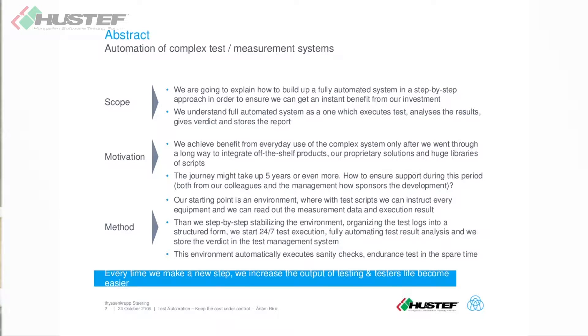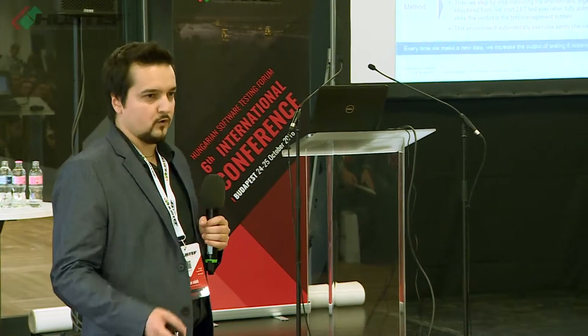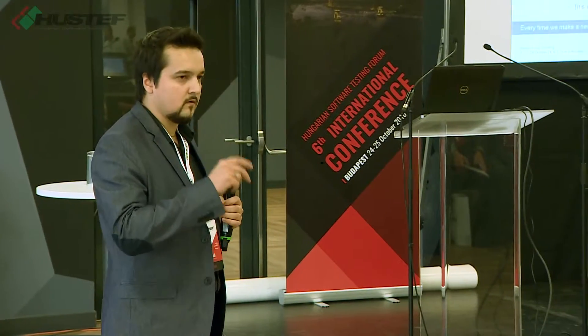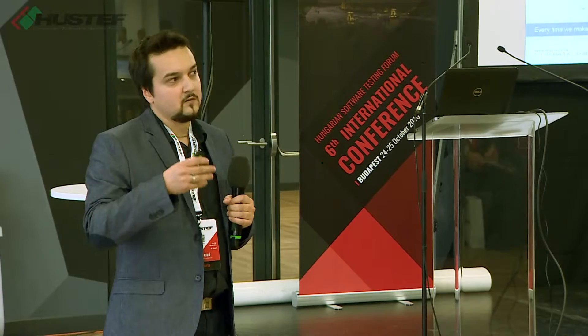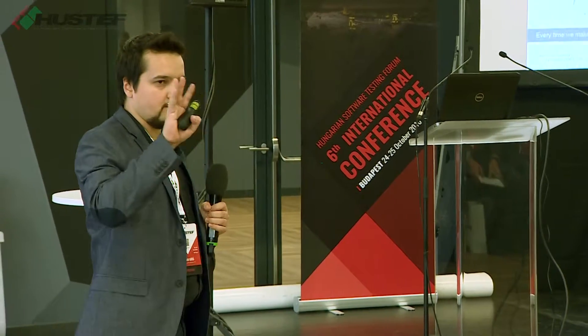Maybe from the middle you won't be able to read it, but I will emphasize the key points from the slides. I define a fully automated system which is based on four pillars. The first pillar is test execution — it will execute the tests. The second one is it analyzes the results, and based on that result, it gives a verdict. We always need a verdict. And after, if we have those verdicts, we need reports, and somehow this system will store those reports. So these are the four pillars.